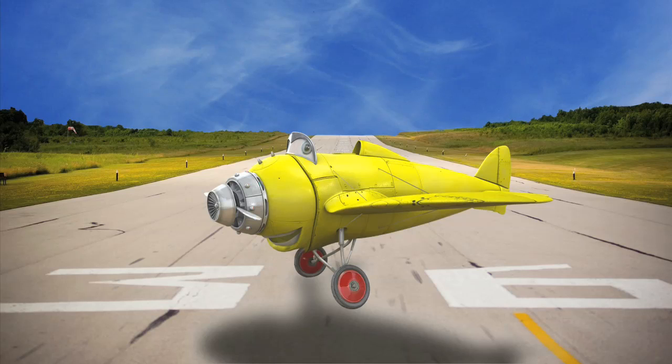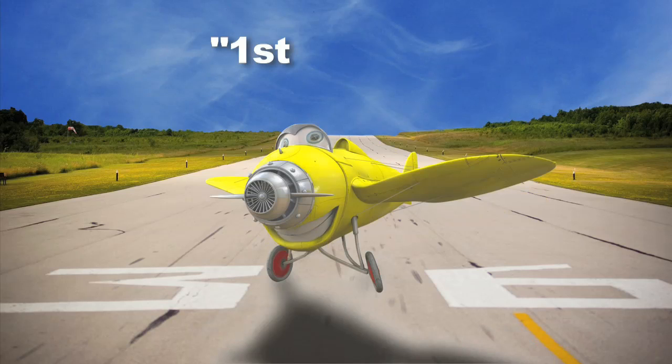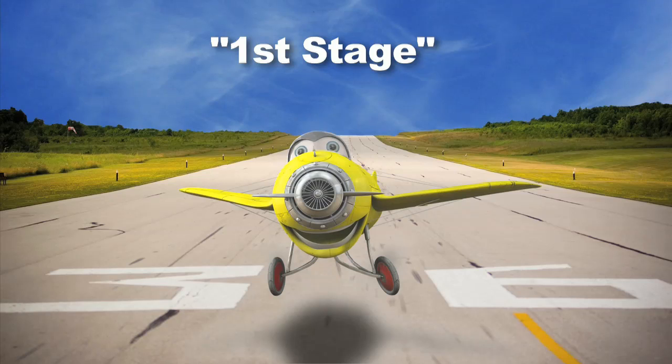This is where the first section of the rocket, or the first stage, disconnects from the main rocket!